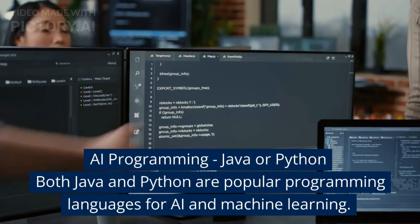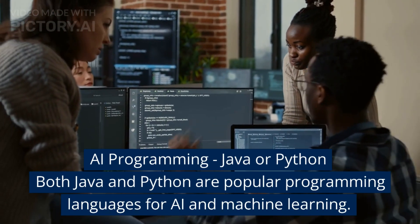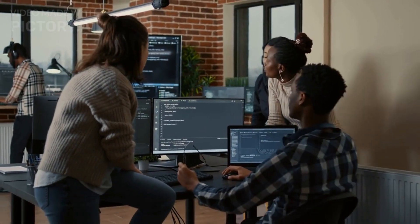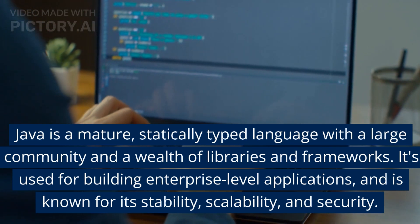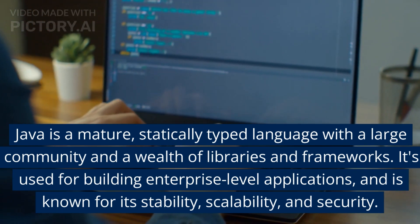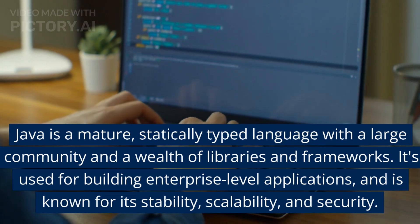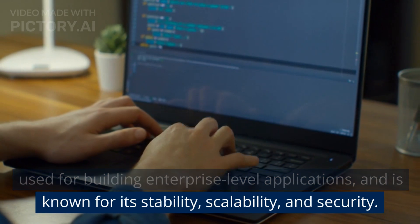AI programming: Java or Python? Both Java and Python are popular programming languages for AI and machine learning. Java is a mature, statically typed language with a large community and a wealth of libraries and frameworks. It is used for building enterprise-level applications and is known for its stability, scalability, and security.